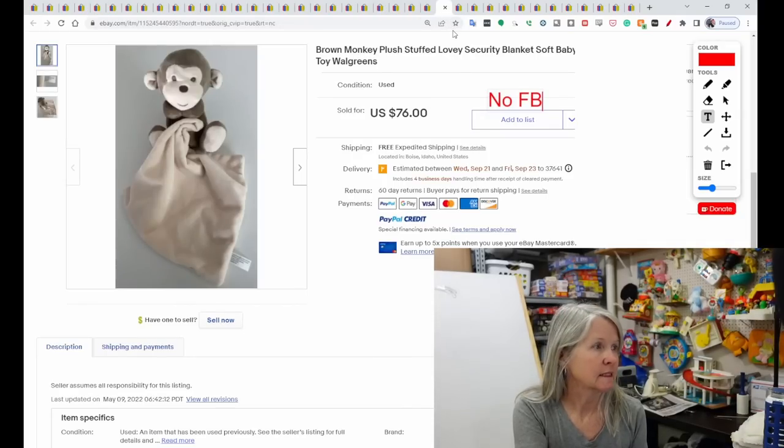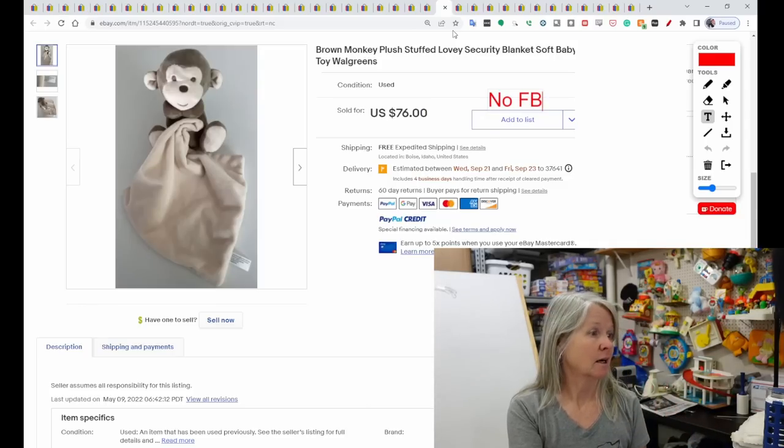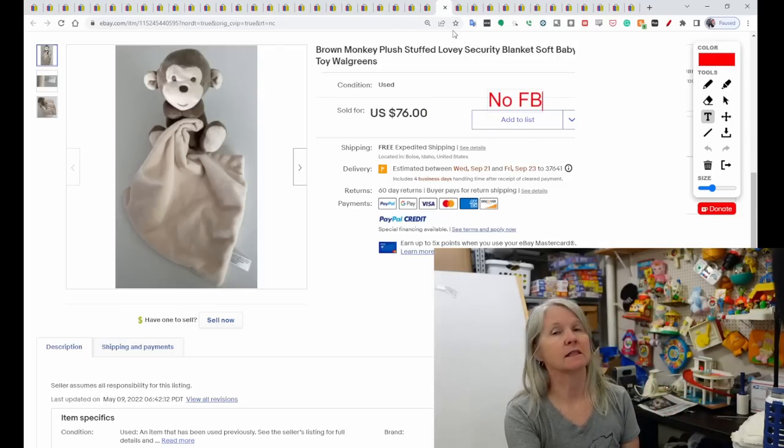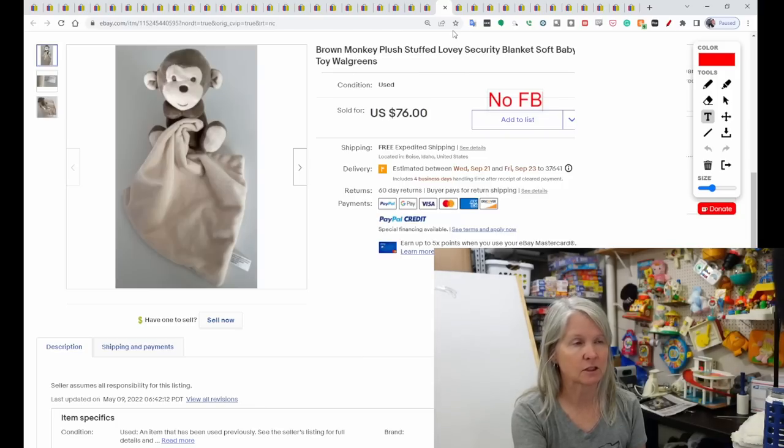Walgreens again — this is a brown monkey plush, just kind of plain looking but cute. I see these kind of a lot. I'm going to have to really pay attention and definitely check for Walgreens. This one sold for $76.